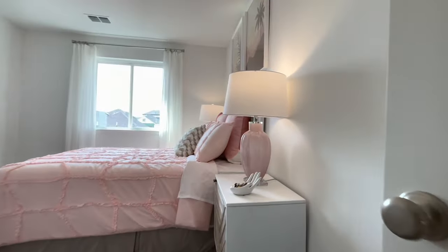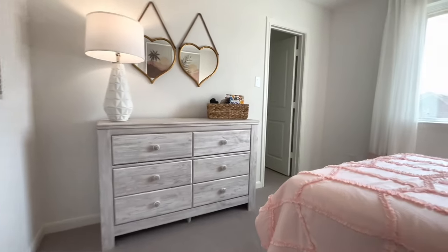Lastly, we'll see bedroom number four, which also has a generous closet, much like the other bedrooms.